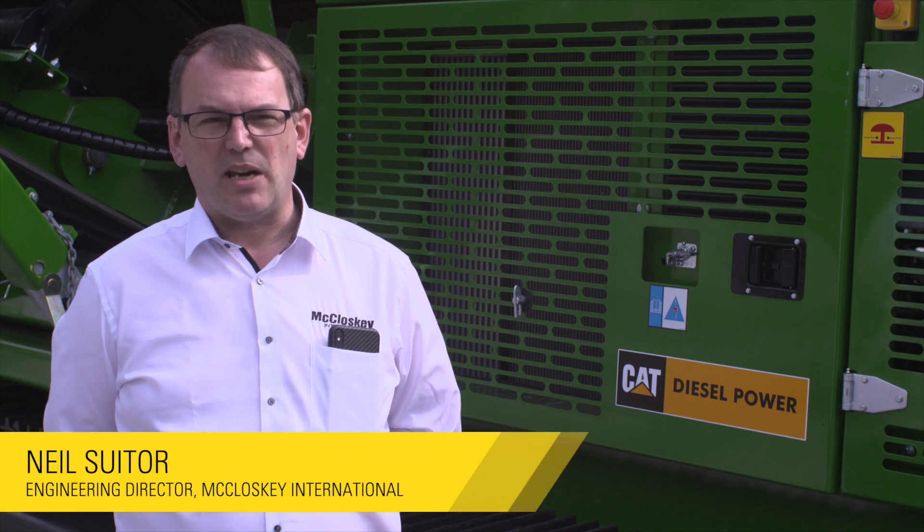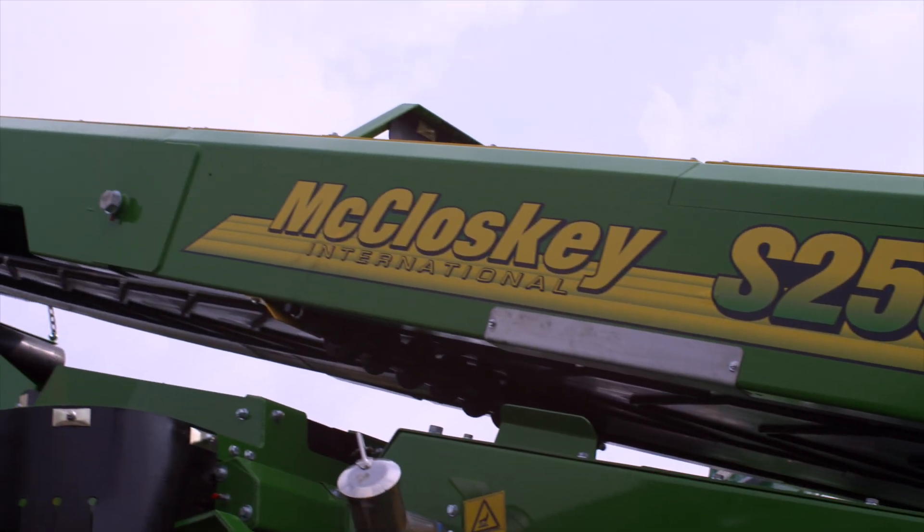We're a crushing and screening company based in Northern Ireland, and this is one of our big shows we go to every three years. This year we've got some new equipment, and specifically this model we have in the backdrop is our largest mobile screener to date.